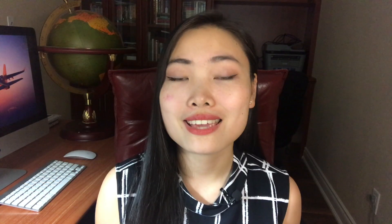Number fifteen is the Edgley Optica, a British light aircraft designed for low-speed surveillance. The Optica combines the low-speed maneuverability of a helicopter with the longer range of a plane. In the flight deck there is a 270-degree view for the pilot and its two passengers, and the aircraft is exceptionally quiet because of its ducted fan engine. This aircraft is still in operation today, so we may be seeing more of it in the future.